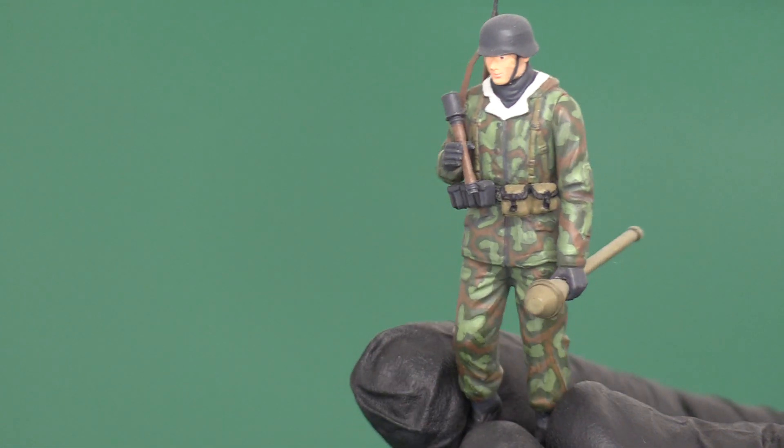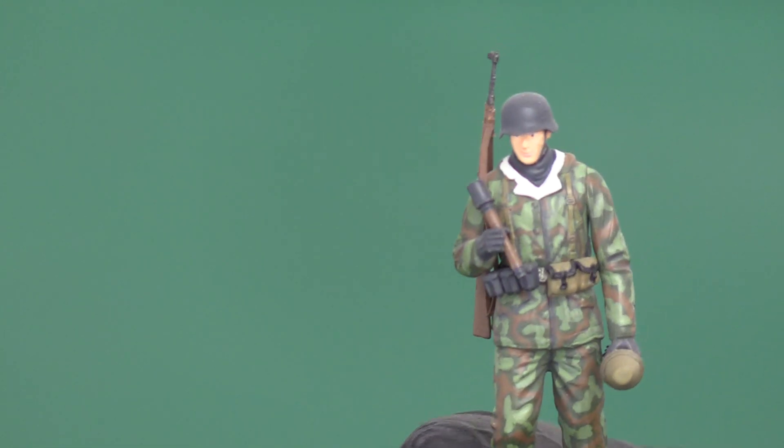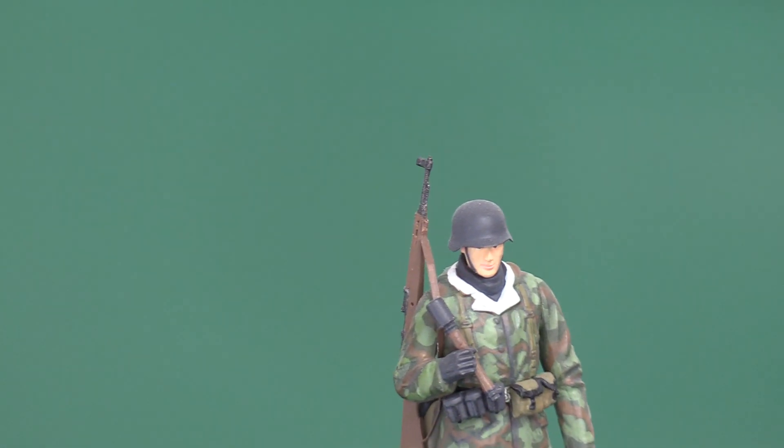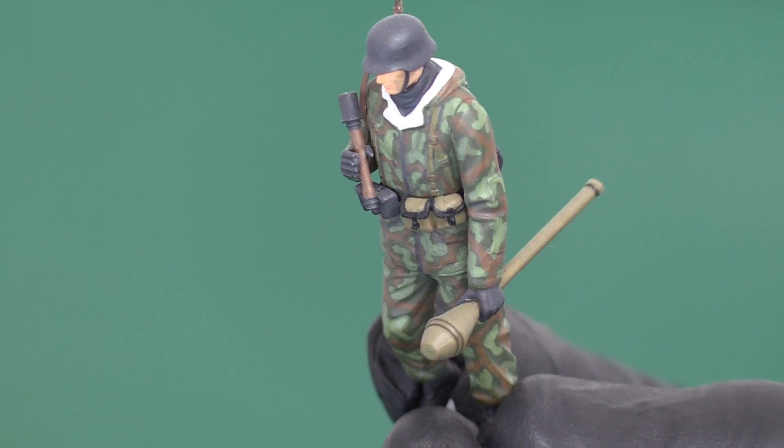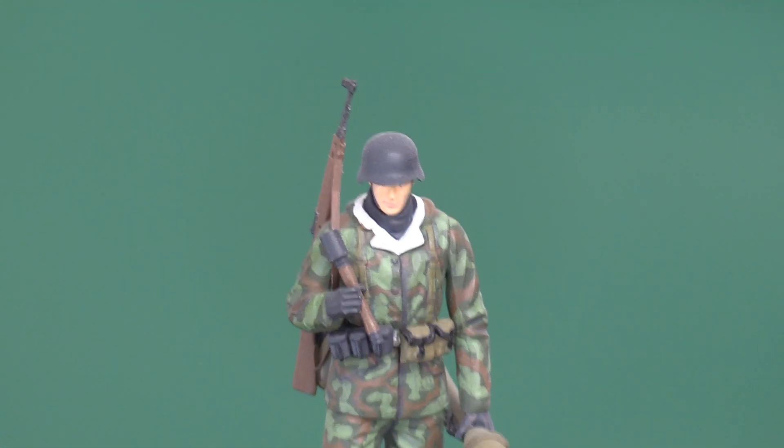We also have a German soldier - one of the Ardennes Panzer Aces figures in an Ardennes winter uniform. He's got a Panzerfaust in his left hand, a Mauser rifle, a stick grenade - potato masher as we sometimes call them - and the Panzerfaust as well. So he's well armed and well prepared for the attack across the Ardennes forest, with plenty of weapons on him.